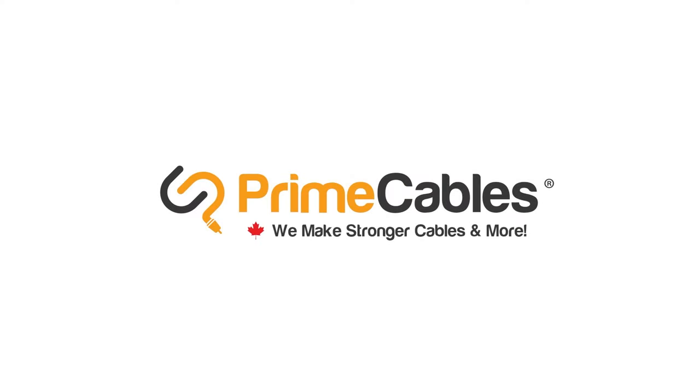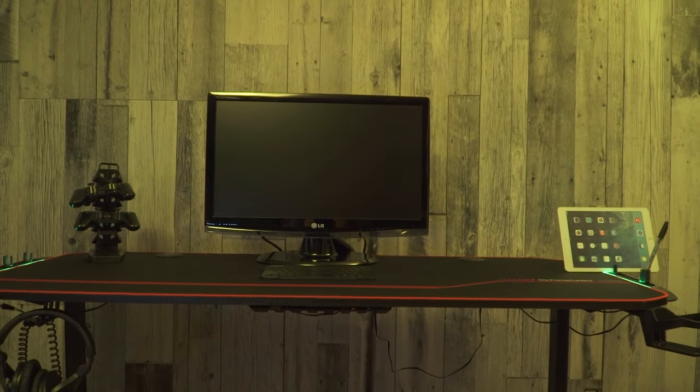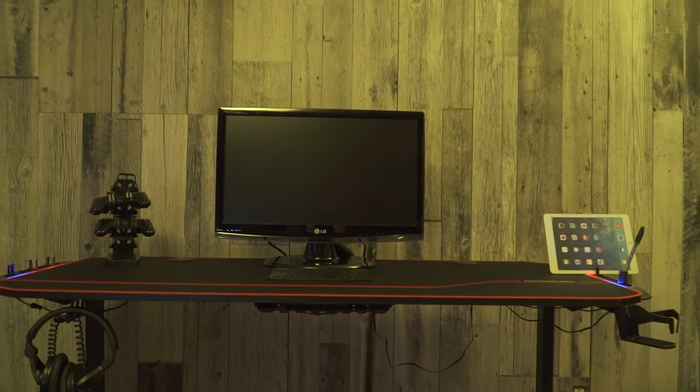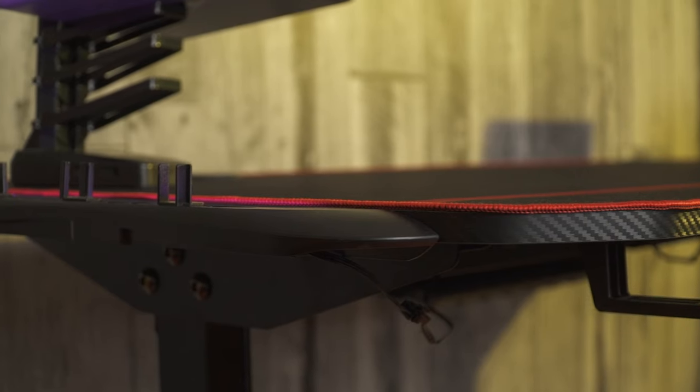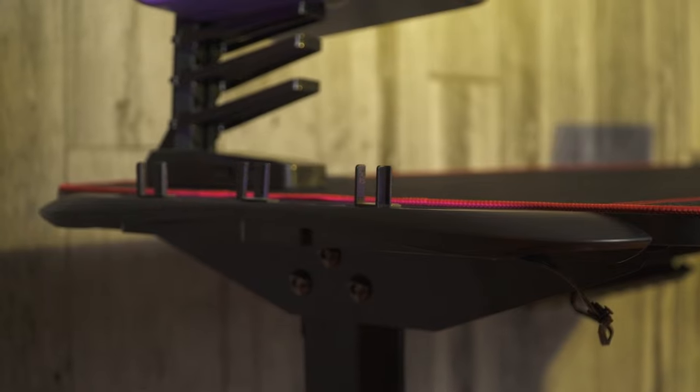We make stronger cables and more. Today we are going to take a look at an ergonomic PC game desk from Prime Cables. This gaming desk is 55 inches in length, 24 inches in width and 30 inches in height.